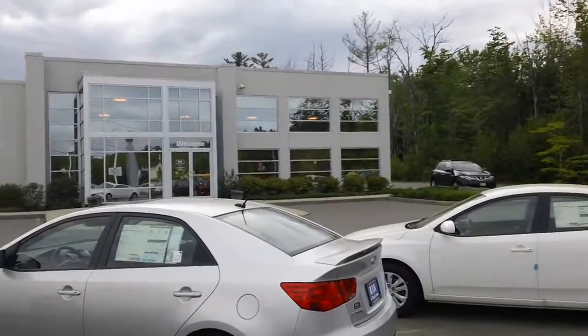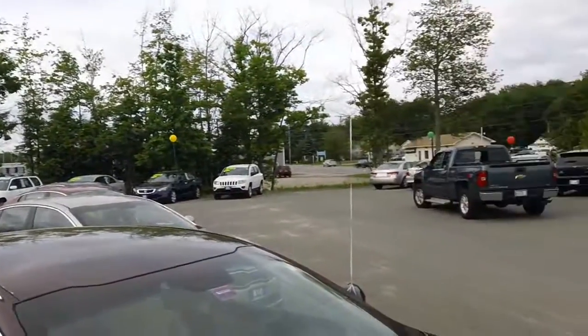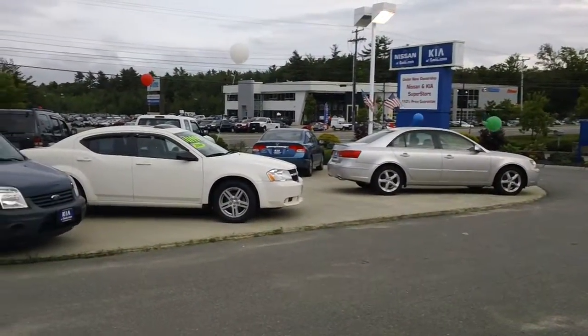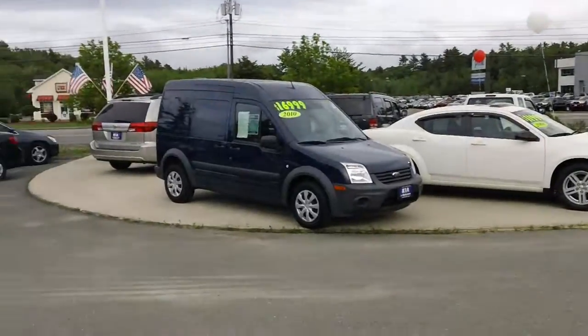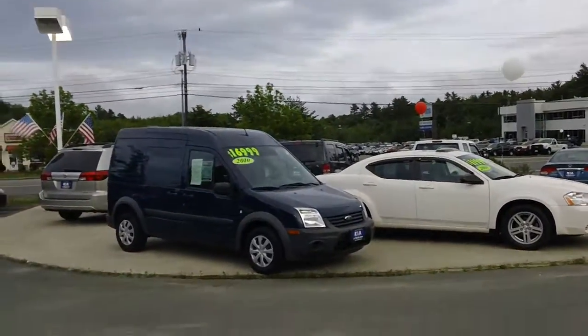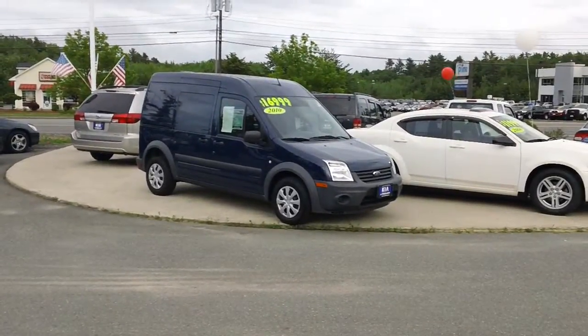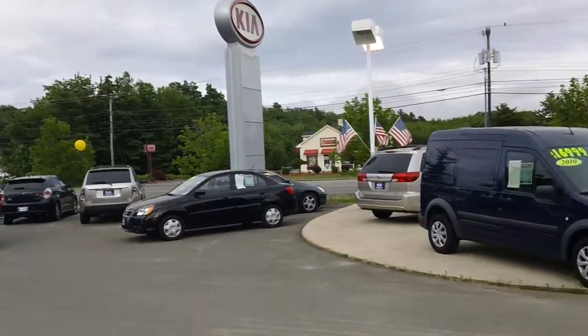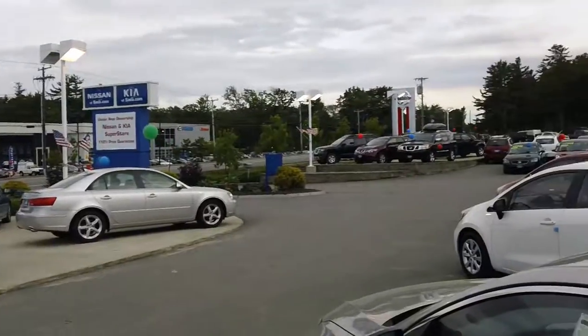As you can see here, we have a good selection of new and pre-owned cars. We sell and service all new Kias and all makes and models of pre-owned vehicles, ranging from construction vans, SUVs, all the way up to several different makes and models of trucks.